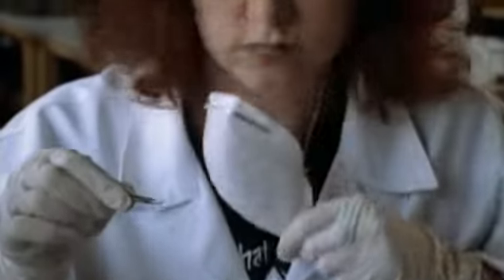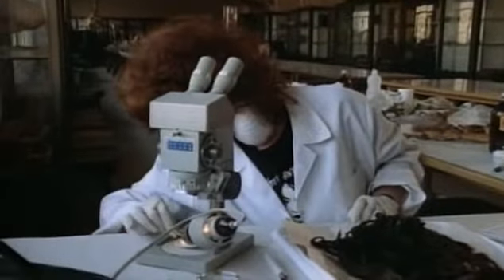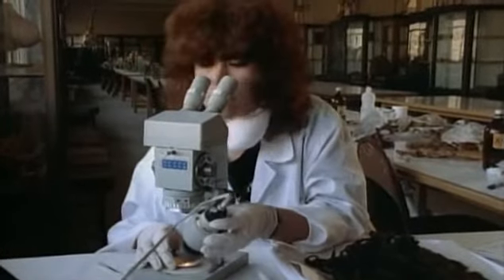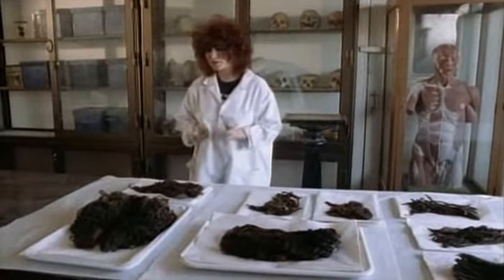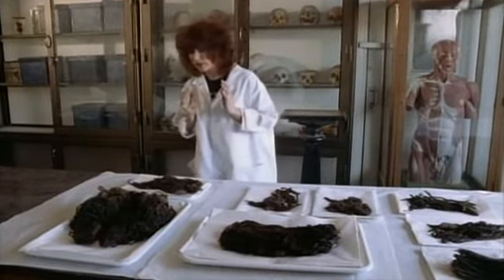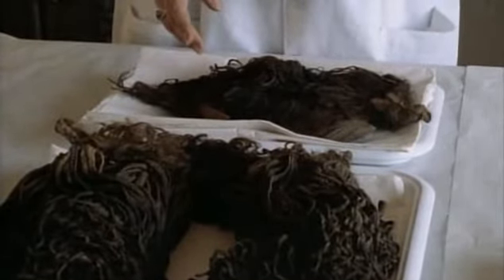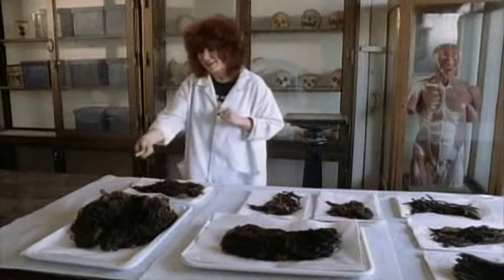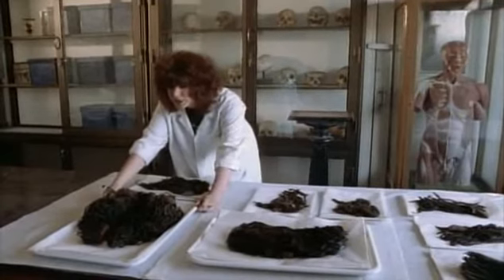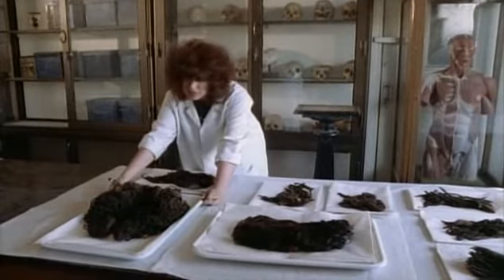Joanne Fletcher of Manchester University has made a career studying ancient tresses. She's found that, when it comes to hair, the Egyptians had a lock-on style. Here we have possibly the most wonderful hair remains from the whole of ancient Egyptian civilization — the hair of a couple that lived around three and a half thousand years ago. This is the hair of a young man who died around the age of 30 to 35, and the very best piece is the hair of his wife, who died rather later, aged around 55 to 60 years of age.